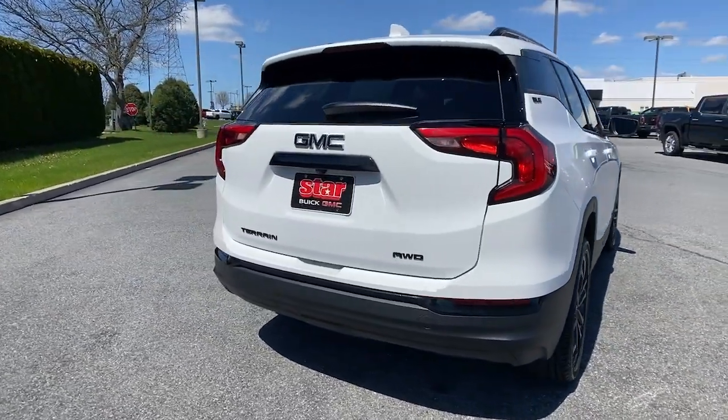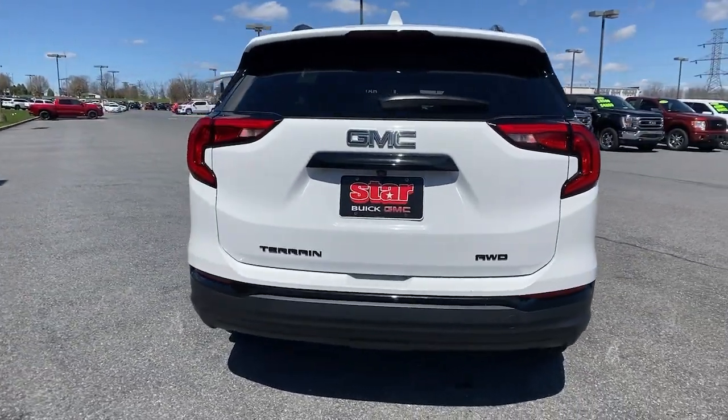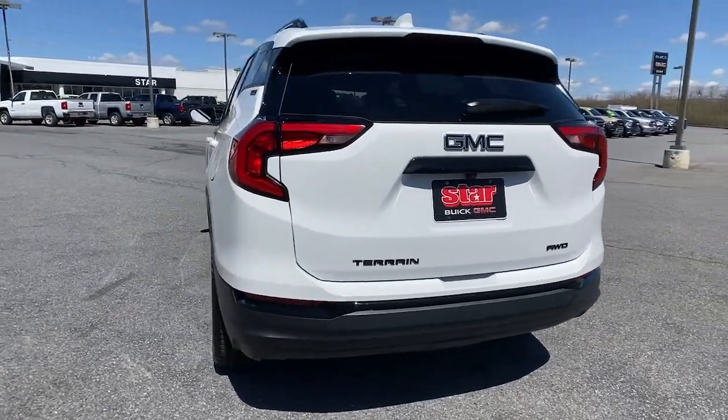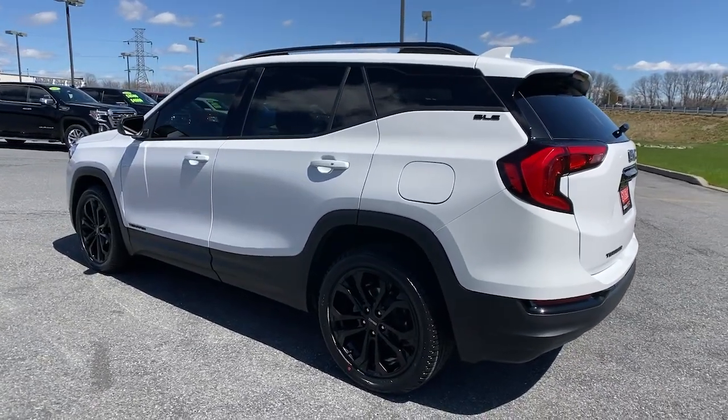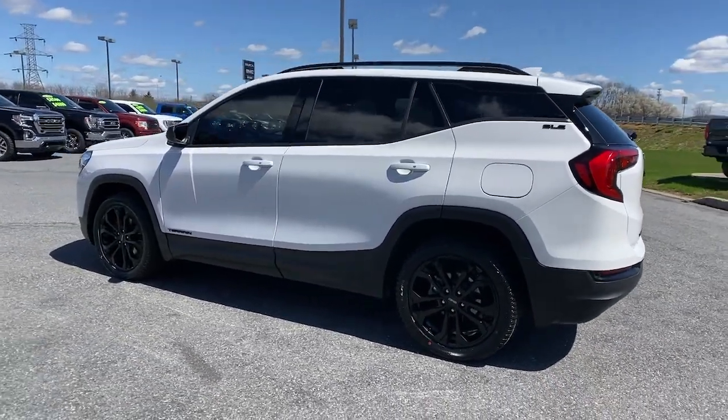Panoramic roof, navigation system, keyless entry, remote engine start, electronic stability control, intermittent wipers, trip computer, bucket seats, four-wheel disc brakes, power steering.